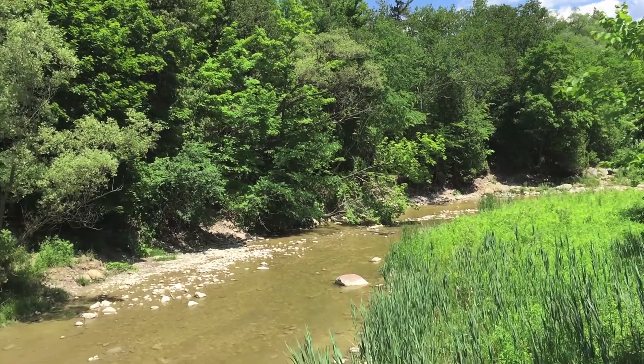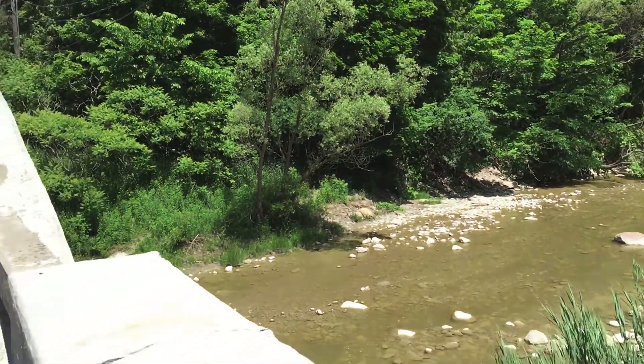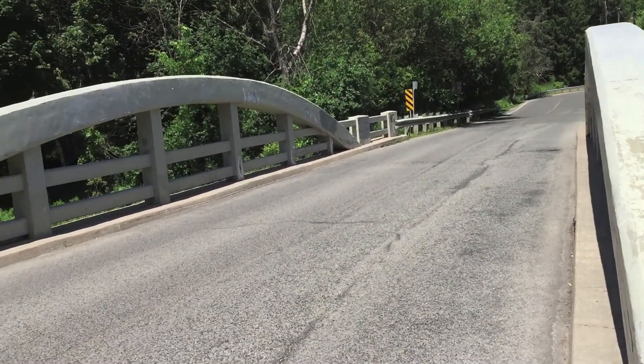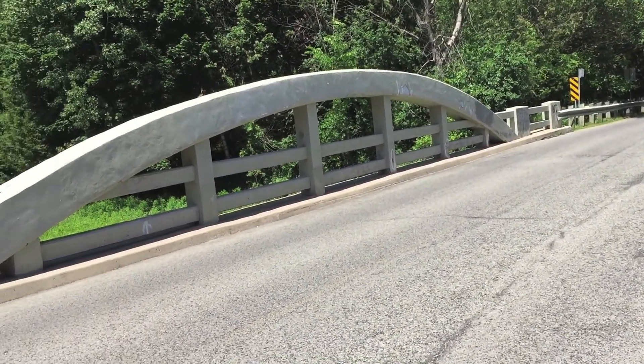We then exited the Vista Trail at Twin Rivers Drive, and then walked over to the entry for the western portion of the Orchard Trail, where we had a quick lunch stop. It's around 1 o'clock, and we've been walking for just a little over an hour and a half. We're now just going to sit down and rest, have something to eat and some water, and then after that we'll head back up north on the Orchard Trail.